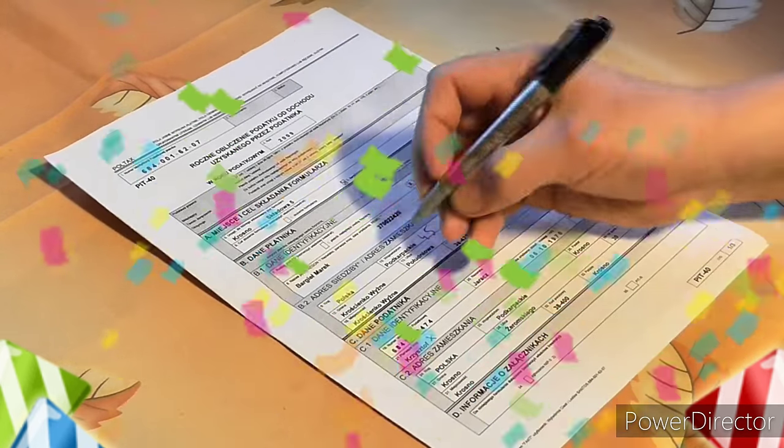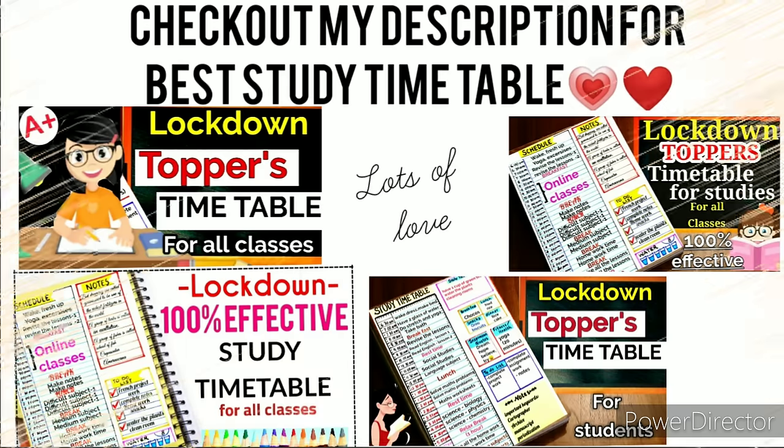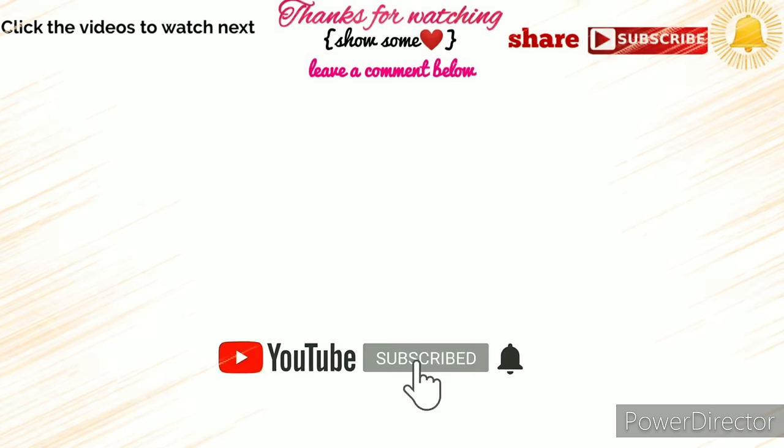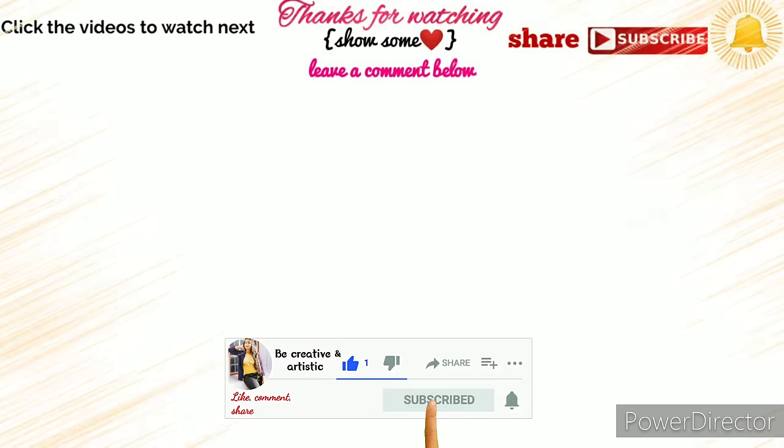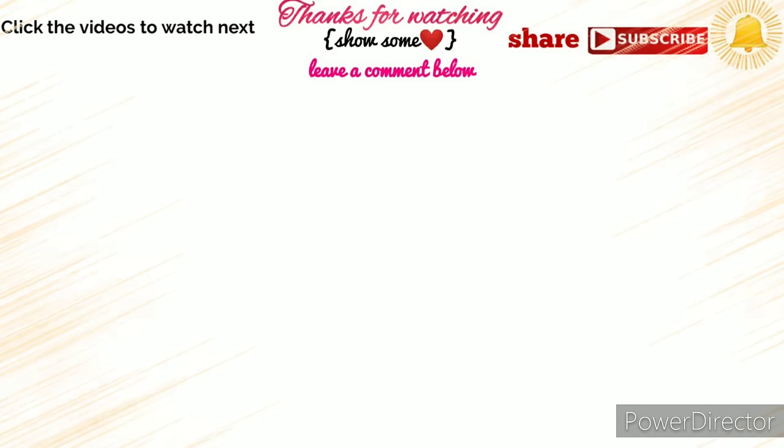Thank you so much for your love and support shown in my previous study timetable tutorial video — I'm happy it helped a lot of my viewers. I'll provide links in the description box. If you find these study tips effective, share with your friends and give it a big thumbs up and subscribe to my channel. Press the bell icon for latest video updates. I wish you all the very best in your academics — god bless you, see you in my next video, bye!